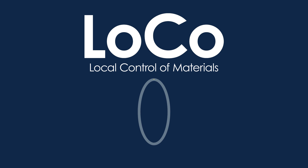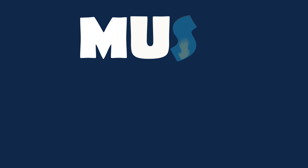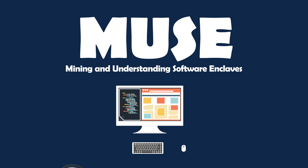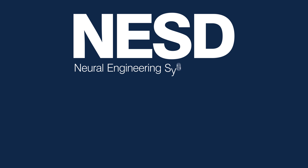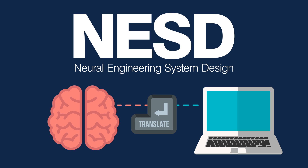M is for MUSE, mining and understanding software enclaves, because improving how we build, debug, and understand software can draw on the capacious caches of code already out there. N is for NESDI, neural engineering system design, because brains and computers are a translation system away from having conversations that will blow each other's minds.